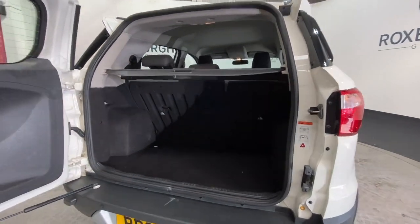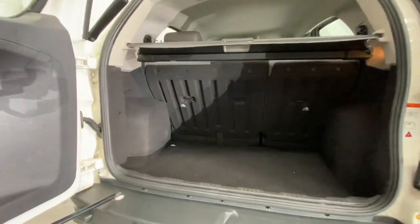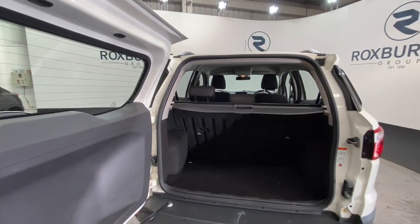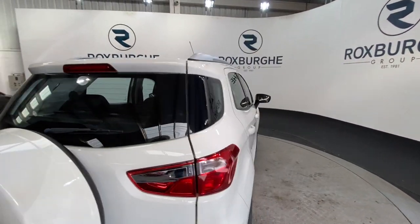As you can see, more than enough boot space for anything you may need. Despite the size of the vehicle, we also have the load cover which can simply pull out and stay in place as so. Closing the tailgate, we can move into the other side of the car.